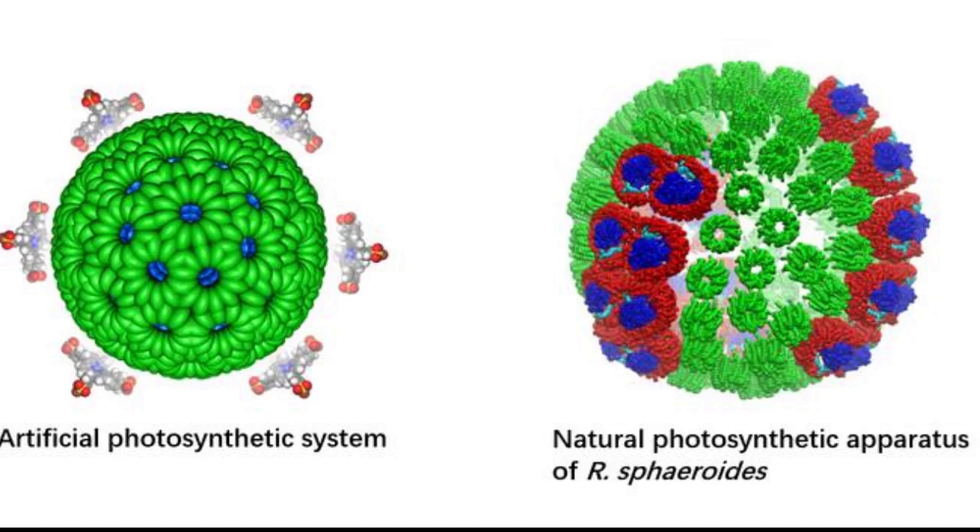This is a promising discovery which could contribute to the goal of carbon neutrality. Photosynthesis is the process by which chloroplasts in plants and some organisms use sunlight, water, and carbon dioxide to create food or energy. In past decades, many scientists have tried to develop artificial photosynthesis processes to turn carbon dioxide into carbon-neutral fuel.